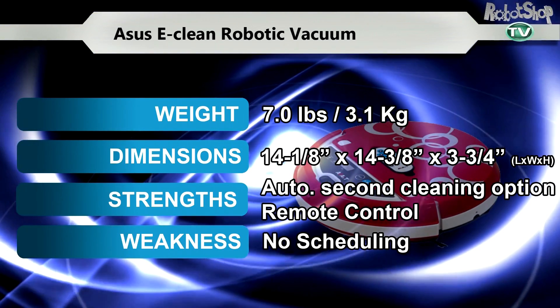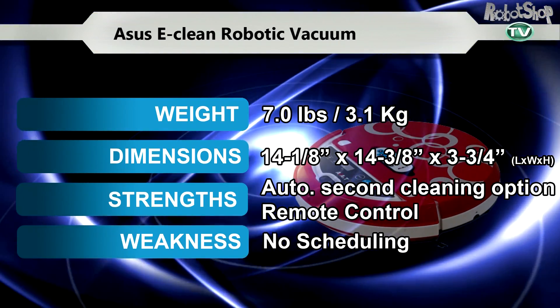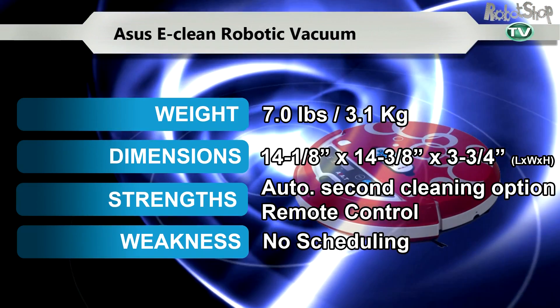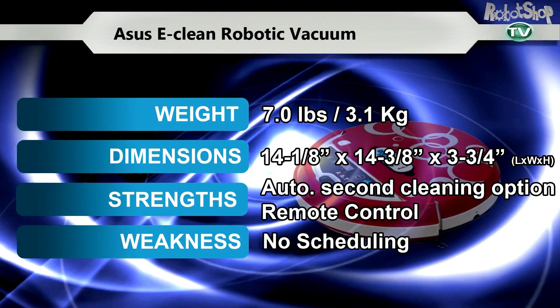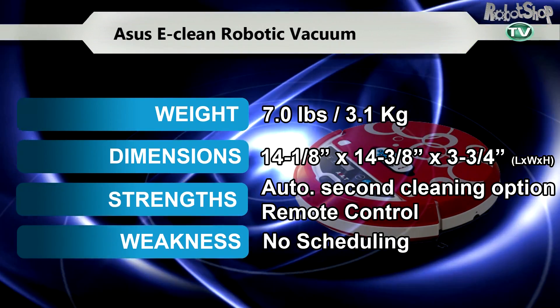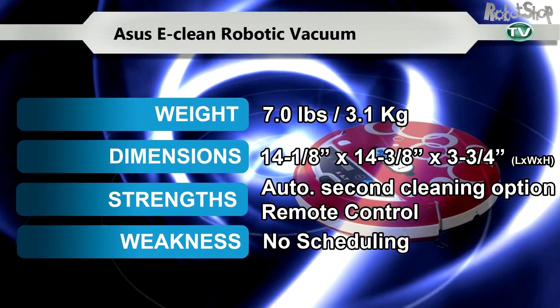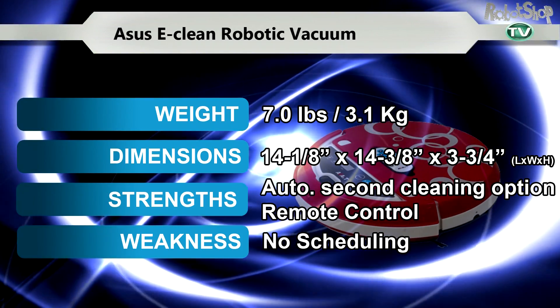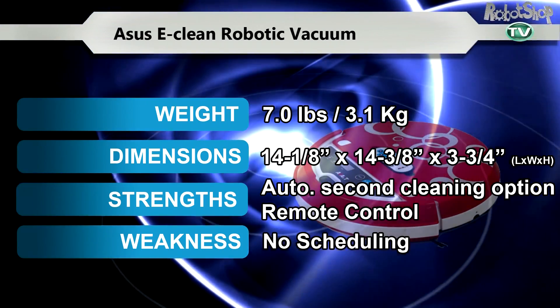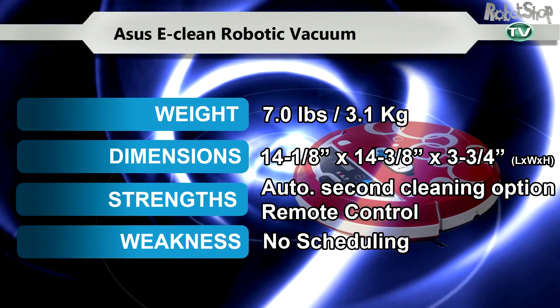The ASUS eClean Robotic Vacuum. The ASUS eClean handles a variety of surfaces with ease and employs powerful suction. It is also caring and is equipped with a front collision panel to prevent damage to furniture. It does not hesitate to work overtime with its option to restart for a second cleaning cycle after battery recharging.